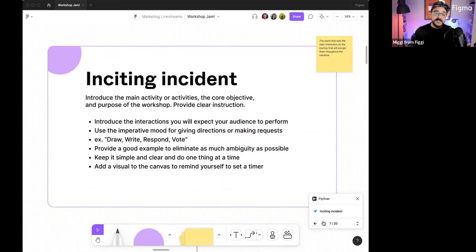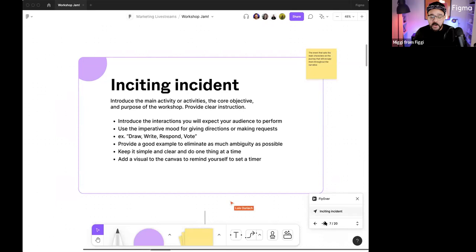Then let's move to the inciting incident — the event that sets the main characters along on their story. Introduce the main activity or activities. What is the core objective? What are you aspiring to get done? Provide as clear instruction as possible. Introduce those interactions. You need to model the behavior that you want them to do. I always stress using the imperative mood: draw, write, respond, vote. You want to eliminate any ambiguity of what is expected of your audience members.